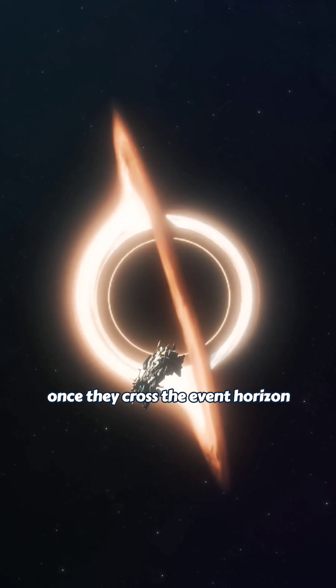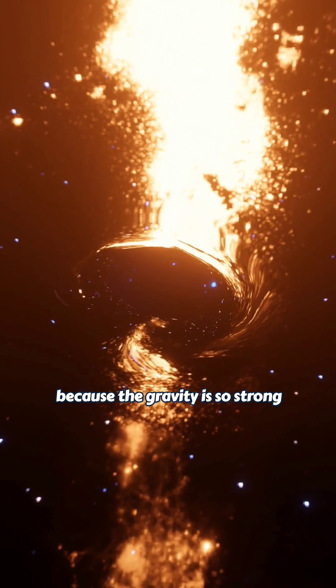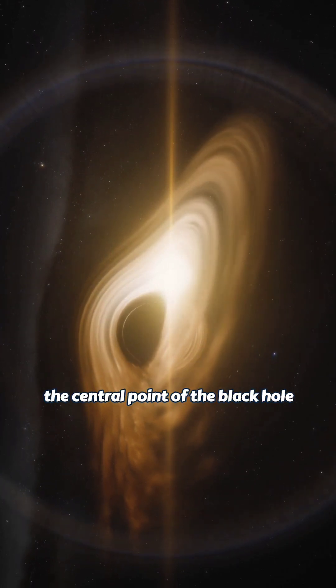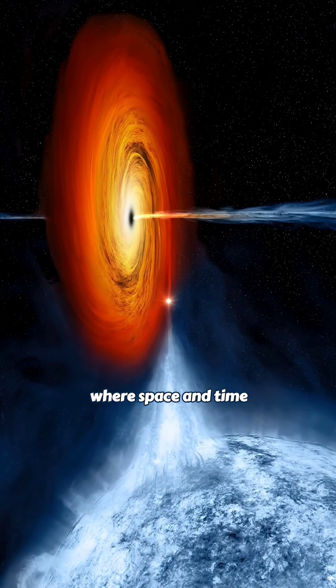However, once they cross the event horizon, there is no possible return path because the gravity is so strong that not even light can escape. The event horizon is typically depicted as a sphere surrounding the central point of the black hole, and it serves as a boundary where space and time begin to collapse into the black hole.